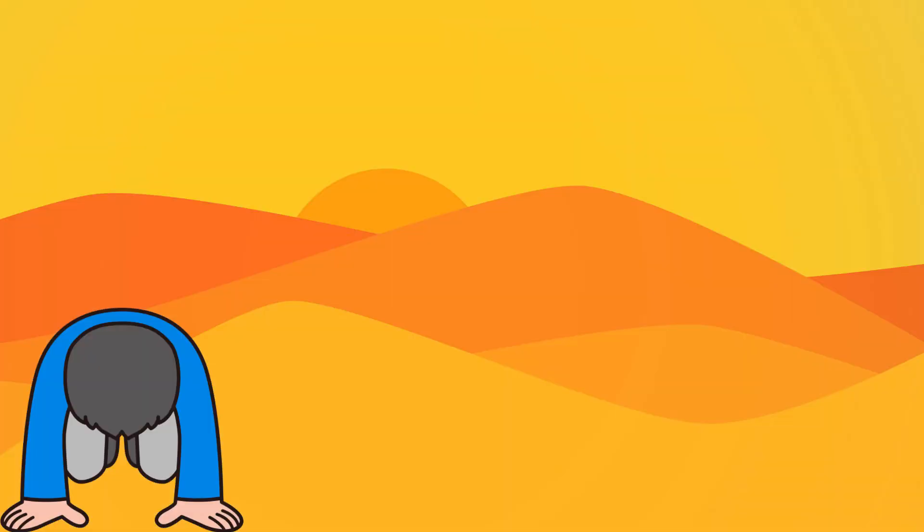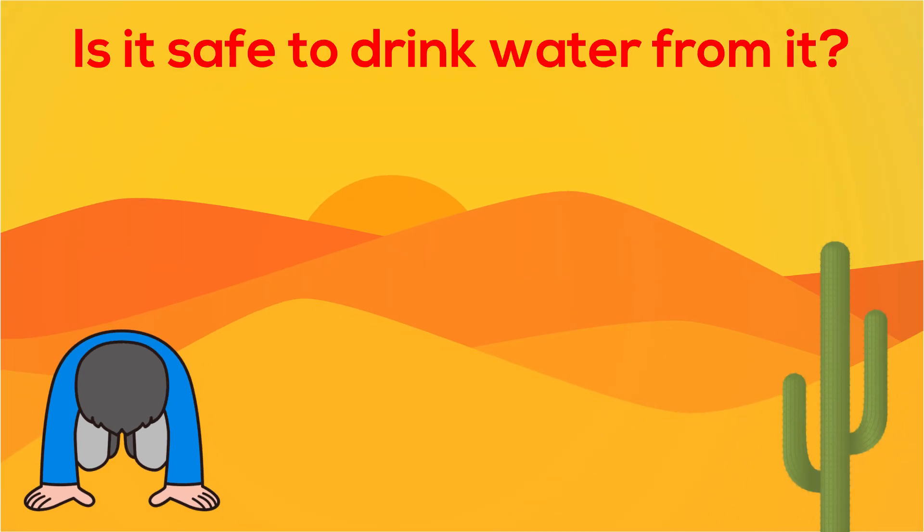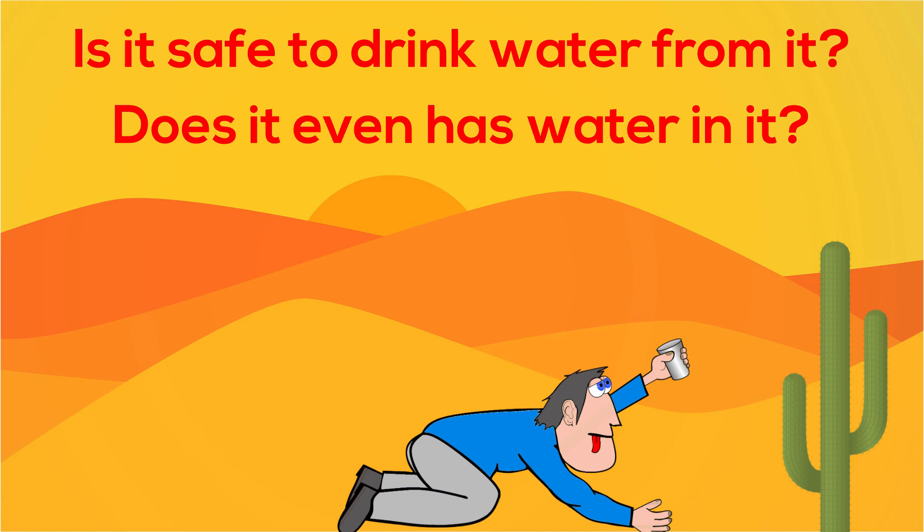Imagine being stranded on a desert, and you just finished your last bottle of water, and then you find a cactus. Is it safe to drink water from it? Does it even have water in it?